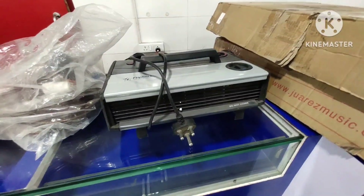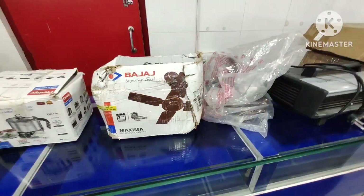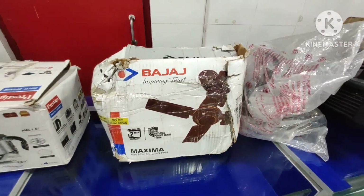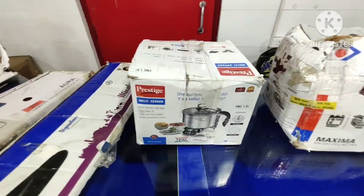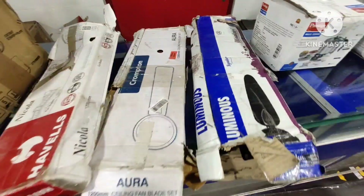You can see the heater, available in 499 rupees. This item is also available in 499 rupees. The healing pen is available in 499 rupees. You can see the electric cooker available in 399 rupees — you can use the blades.